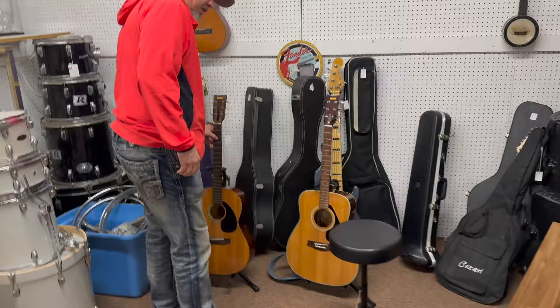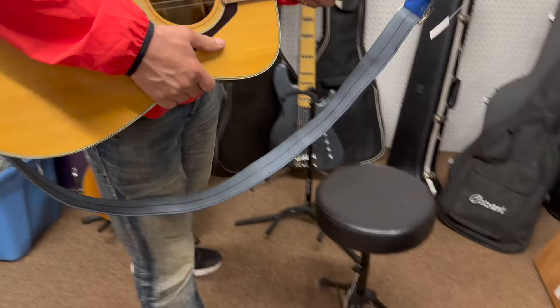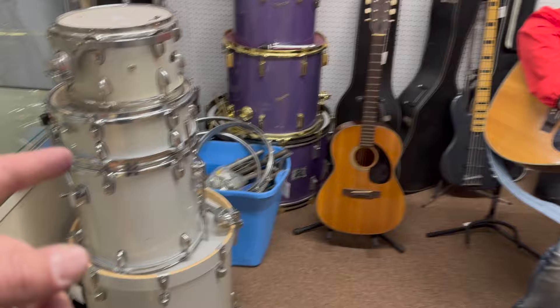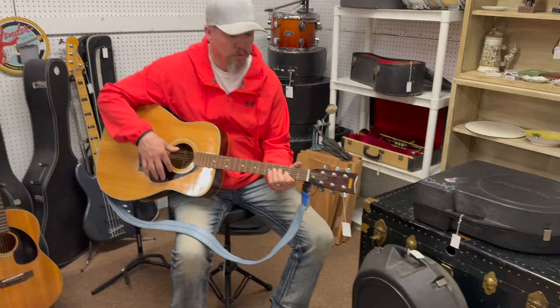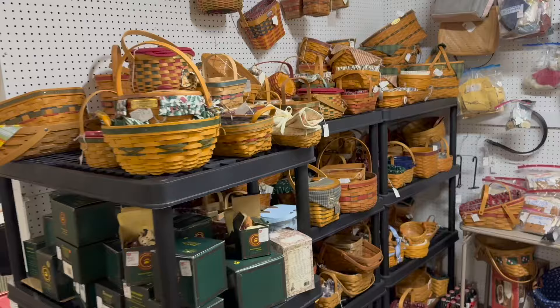We got sidetracked — there's a dealer that just moved in not too long ago, Booth 7151, and it's full of great stuff. Look at the Yamaha guitar — this is great stuff. There are drum sets, drum kits over here, look at all the guitars. This is just a fun group. Jimmy, do you know how to play? Me neither!